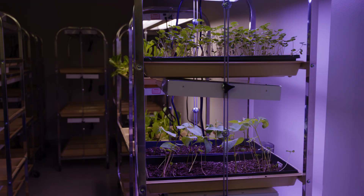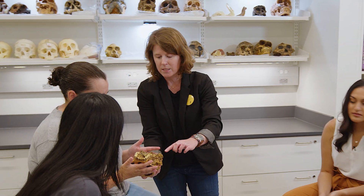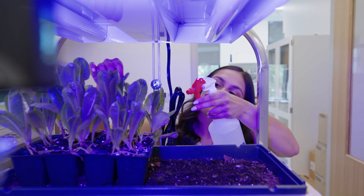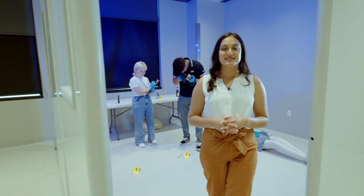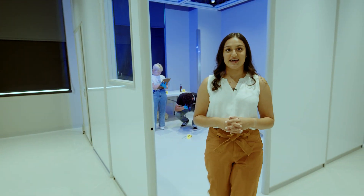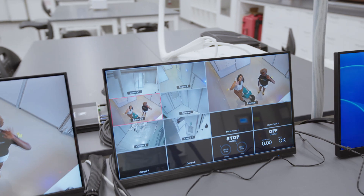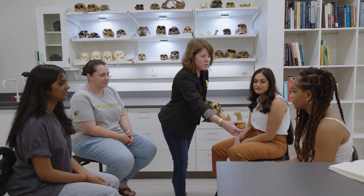On the third floor, you'll find biology, forensic science, and anthropology lab spaces. The plant growing room is used to design experiments and to gather data. And this is the Crime Scene Lab. It features a flexible wall panel track system that allows the Department of Forensic Science to recreate crime scenes. This is the first university lab of its kind in Virginia. Here is the anthropology lab where students can study skeletal remains and fossils.